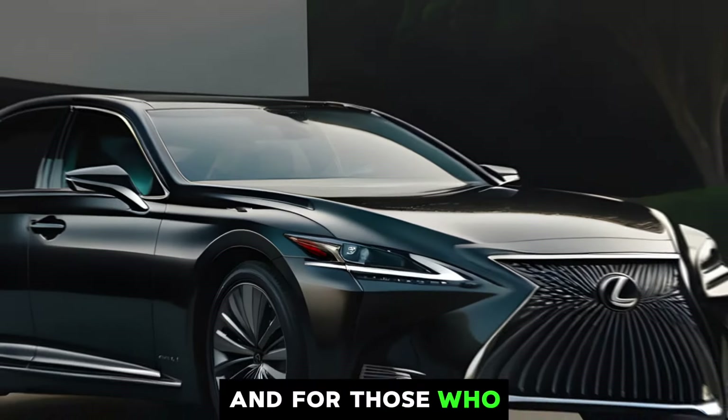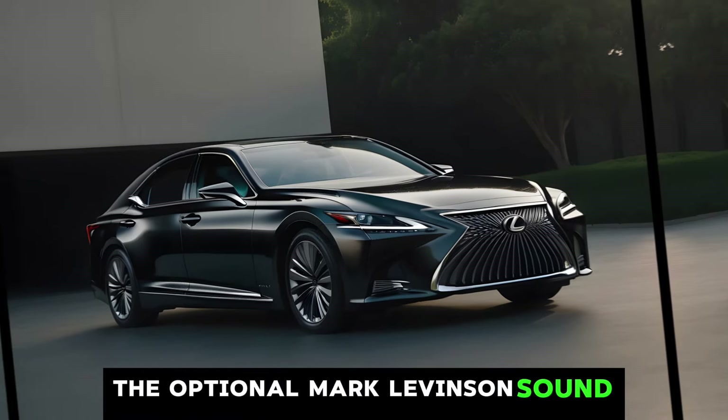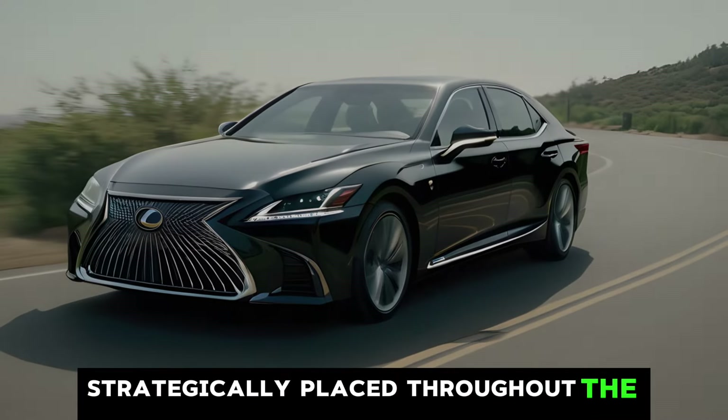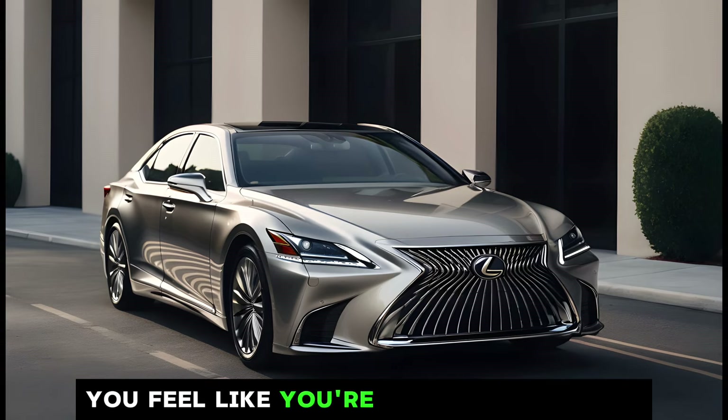And for those who appreciate a truly immersive audio experience, the optional Mark Levinson sound system is a must-have. With its 23 speakers strategically placed throughout the cabin, it delivers crystal clear sound that will make you feel like you're at a concert hall.